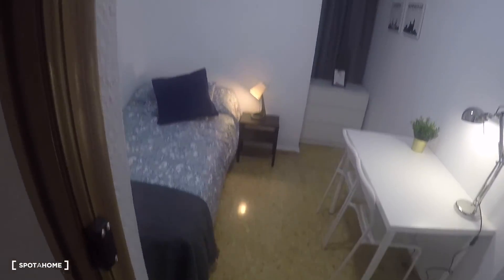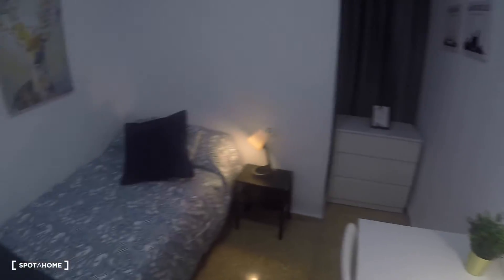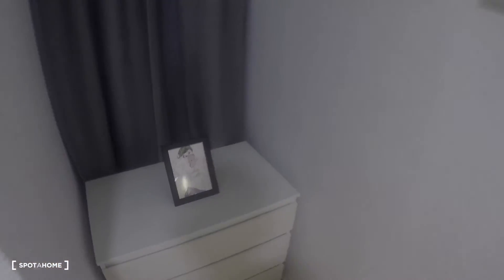In front of this bathroom we have bedroom number four. This bedroom has a built-in wardrobe, a desk, two chairs, a lamp, a single bed, a bedside table with a lamp, a chest of drawers, and a window with interior views.